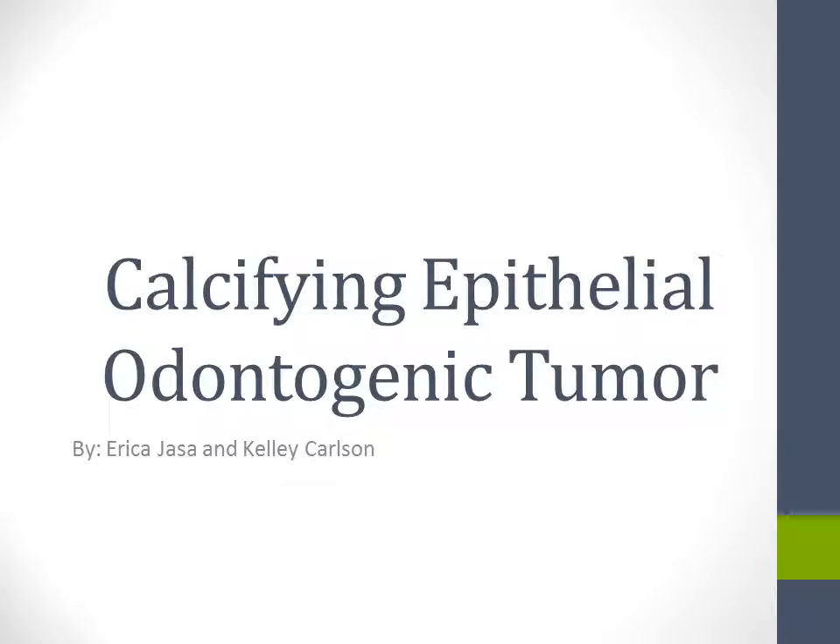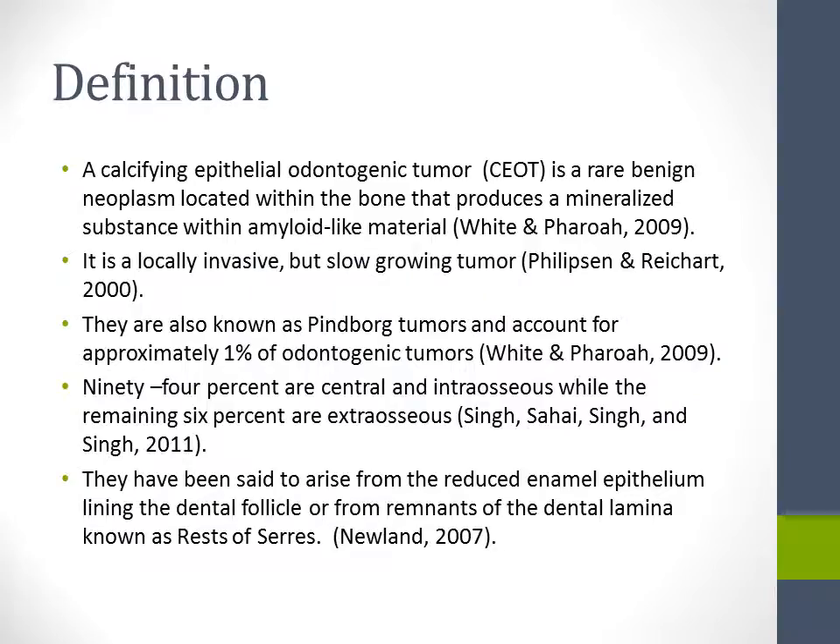Our topic is calcifying epithelial odontogenic tumor. A calcifying epithelial odontogenic tumor is a rare benign neoplasm located within the bone that produces a mineralized substance within amyloid-like material. It is locally invasive but slow-growing.